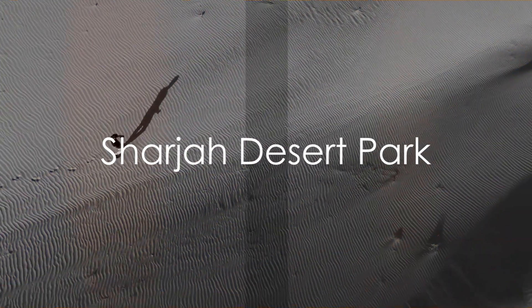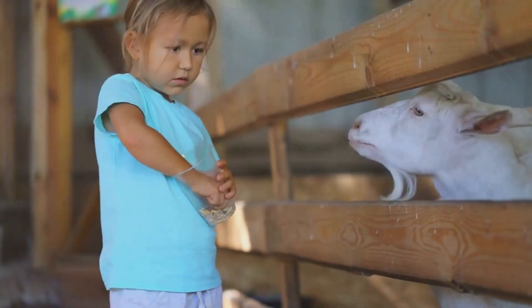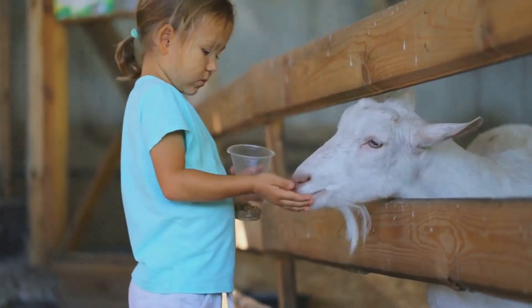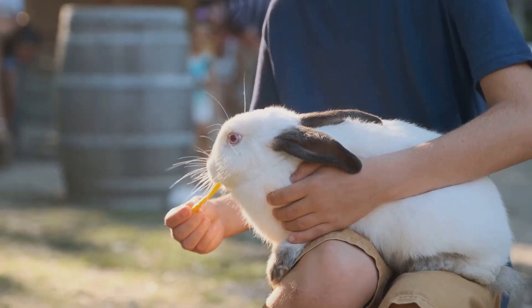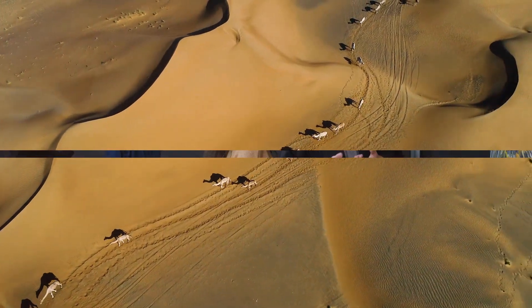Our top 3 begins with the Sharjah Desert Park. This isn't your typical park — it's a combination of a natural history museum, a botanical garden, and a children's farm. Here you can encounter Arabian wildlife, learn about desert ecosystems, and even interact with farm animals.